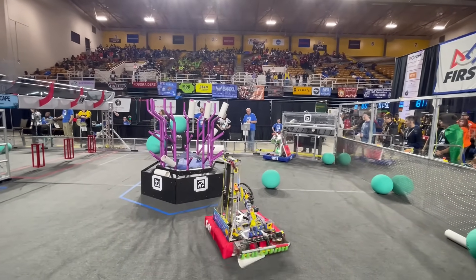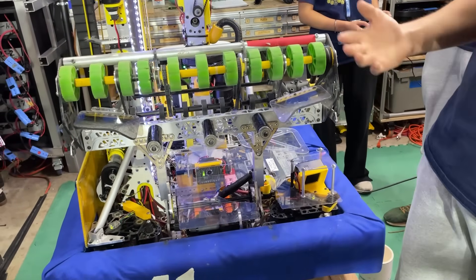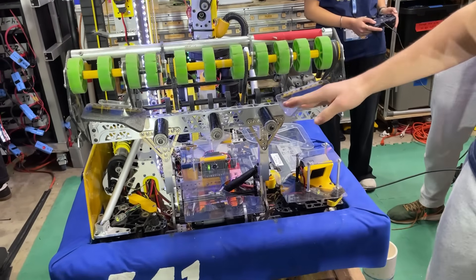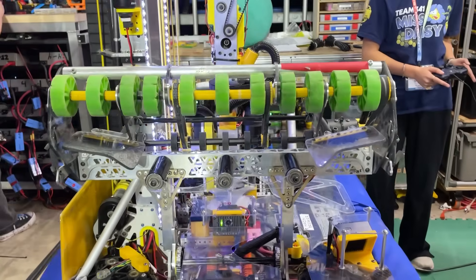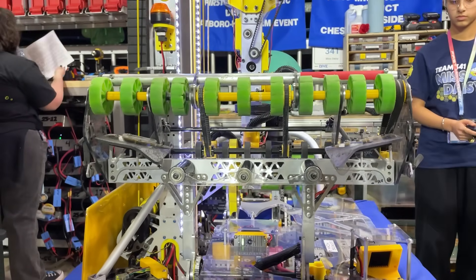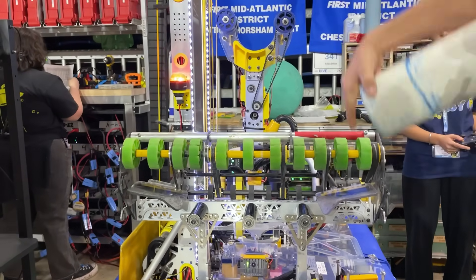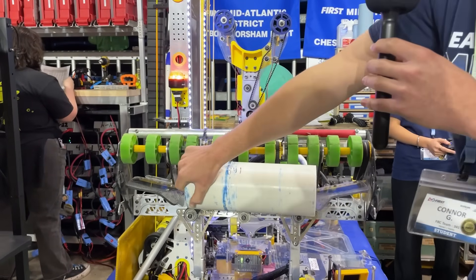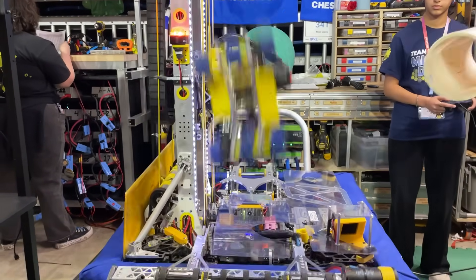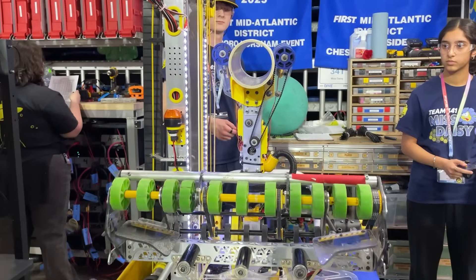I'll get more into the details of how each thing works, starting with the intake. The number one thing about the intake is we use these passive rollers and ramp geometry to center the coral. The coral can slide in and is pressured by this, but when the wheels push it and since it's at an angle, it falls into the center and gets centered. I'll give you a quick demo of how the handoff and the centering works. It's pretty fast and it's very helpful for scoring.